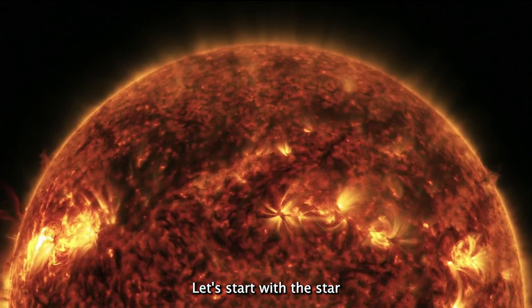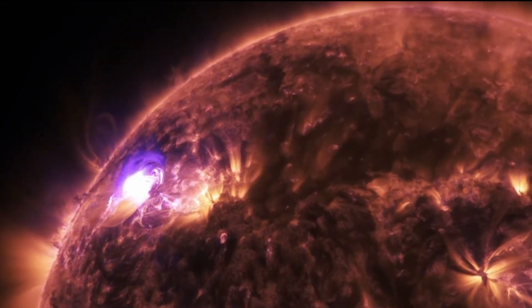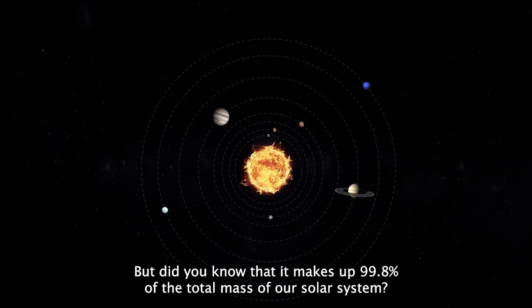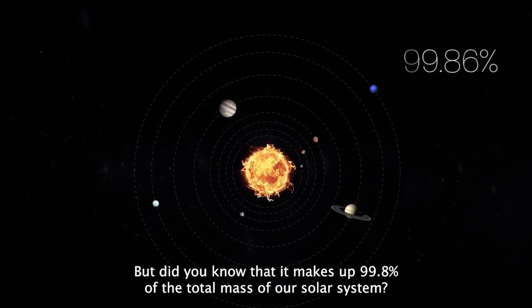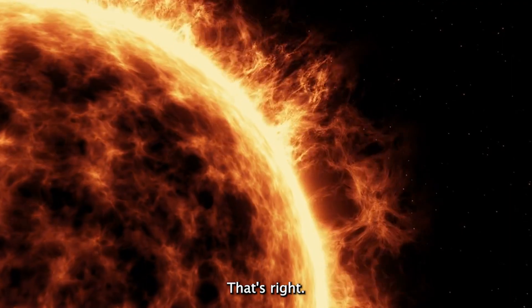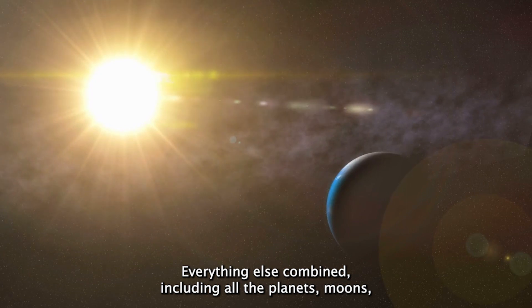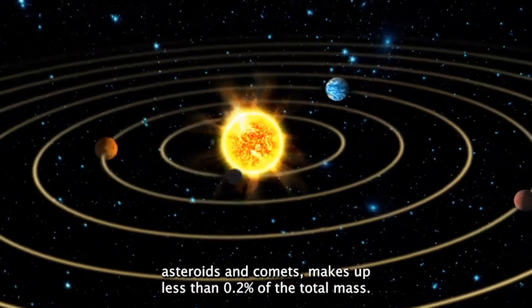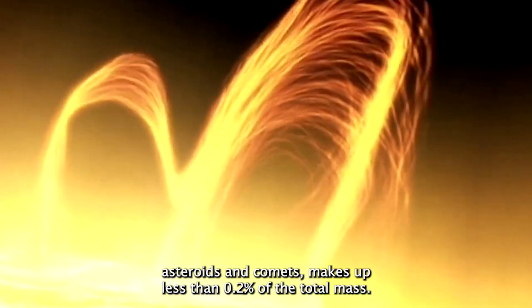Let's start with the star at the center of our solar system, the mighty Sun. It's hard to imagine the sheer size of the Sun, but did you know that it makes up 99.8% of the total mass of our solar system? That's right — everything else combined, including all the planets, moons, asteroids, and comets, makes up less than 0.2% of the total mass.